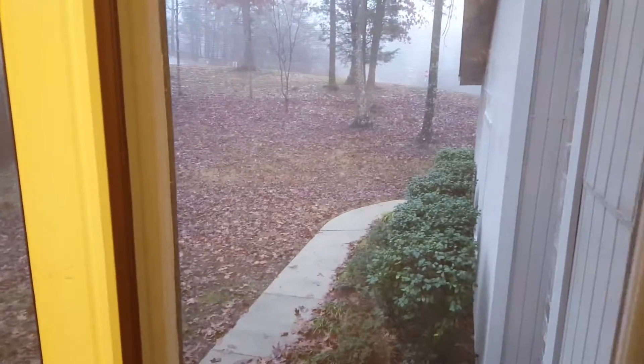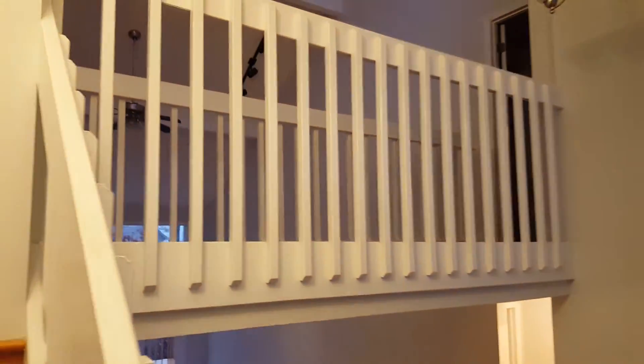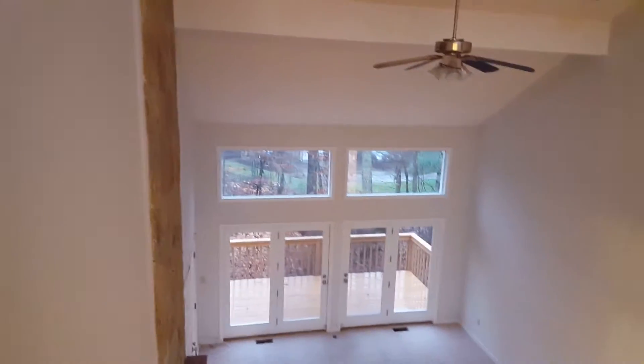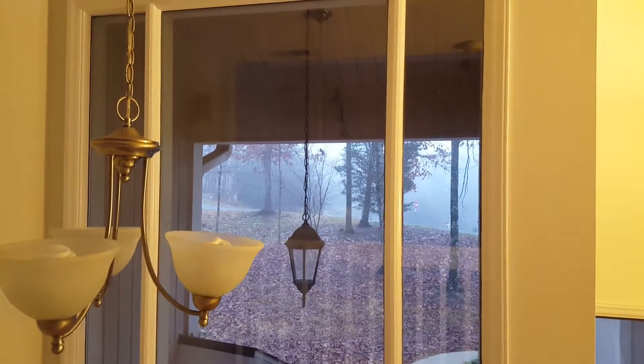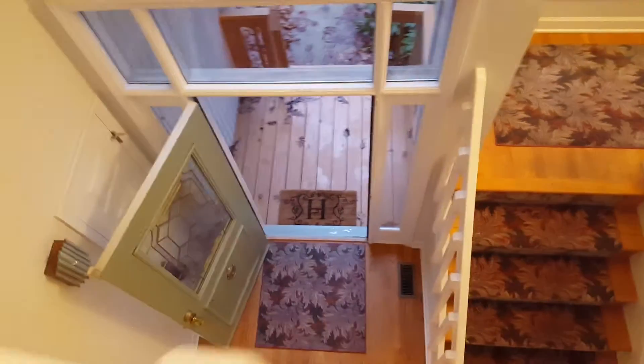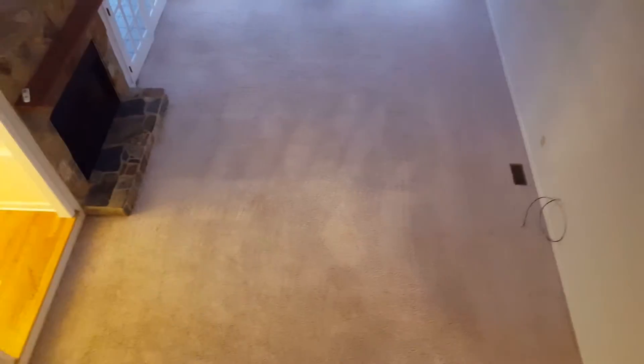I'm on the first landing upstairs — you can see the view from this window. Taking it up to the next level. We're up here on the catwalk — carpet over the hardwoods. Looking out the front of the house, there's the view down over the foyer. With a slight 90-degree turn, I'm looking down now at the family room.